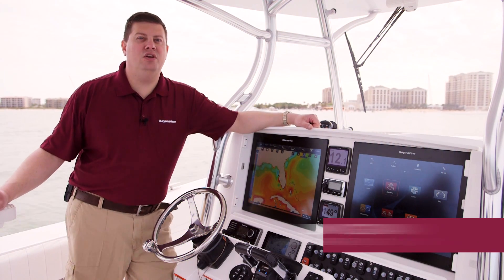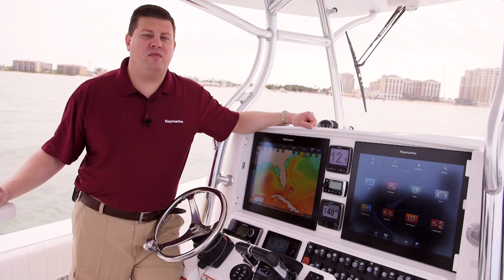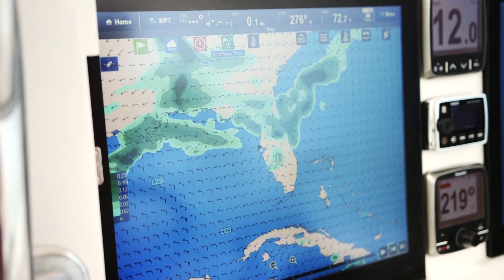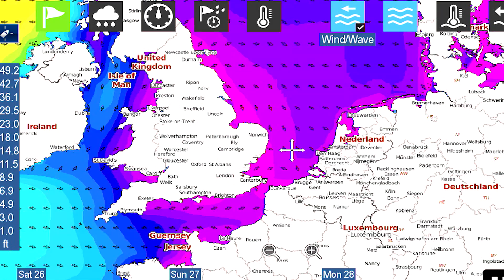DribbView Global Weather Viewer is a new app you'll find in Lighthouse 2 Release 17. It provides worldwide weather forecast data to Raymarine multi-function displays, and it comes from a provider called FAIR. FAIR provides worldwide data coverage to mariners all over the world.